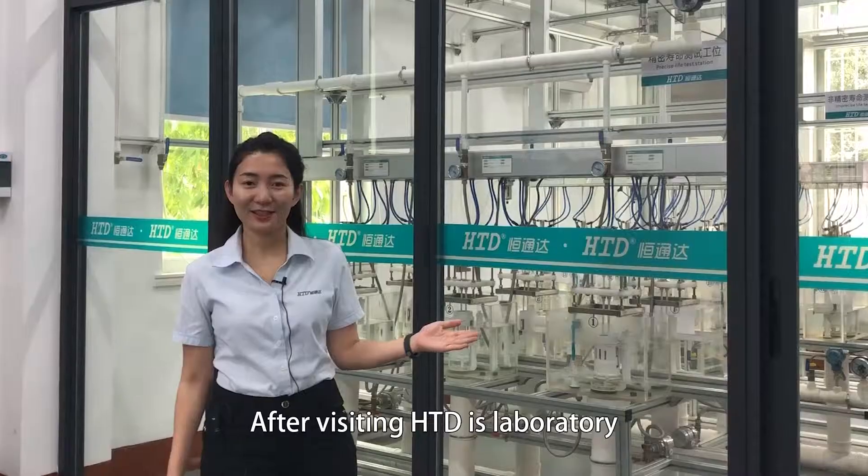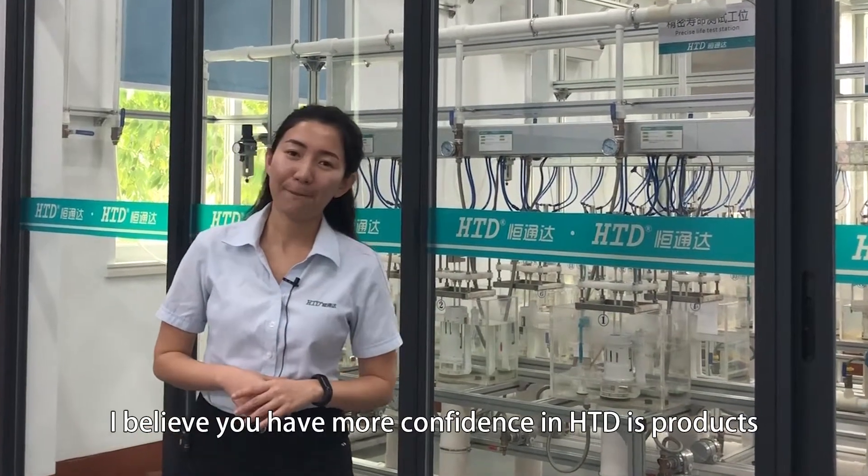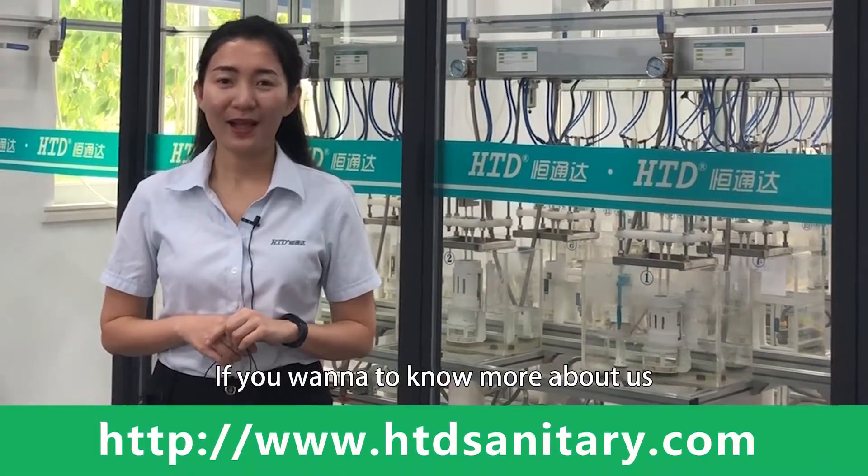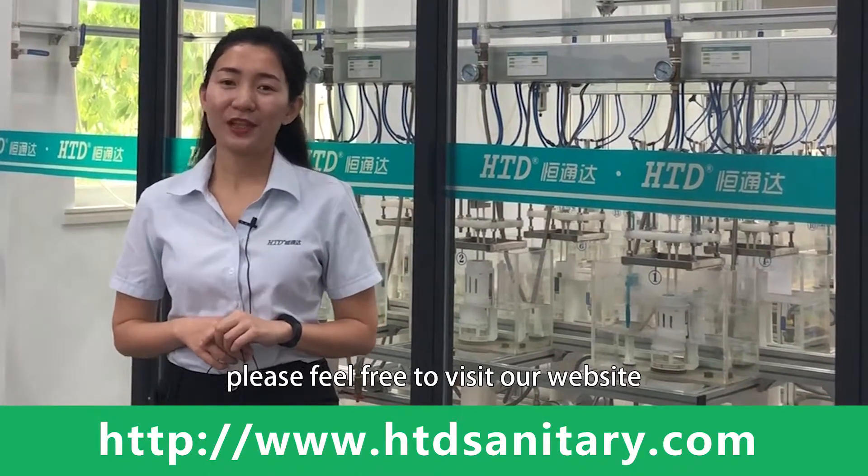After visiting HTD's laboratory, I believe you have more confidence in HTD's quality. If you want to know more about us, please feel free to check our website.